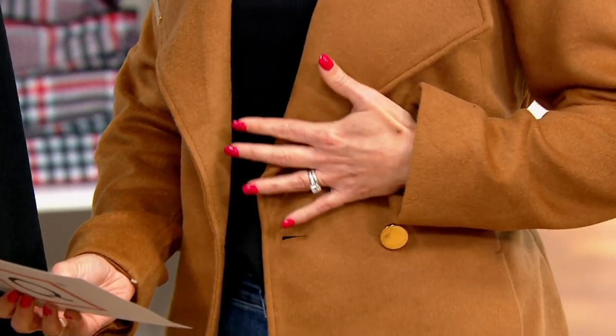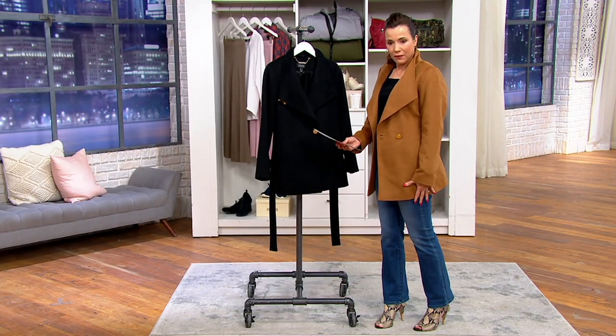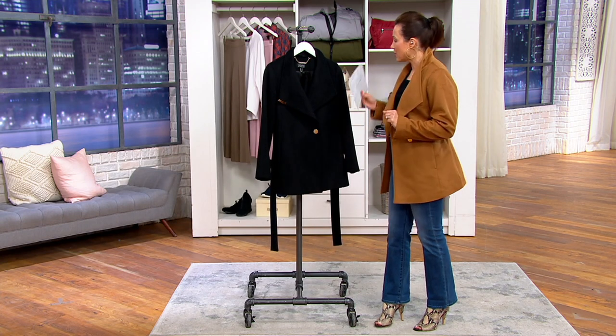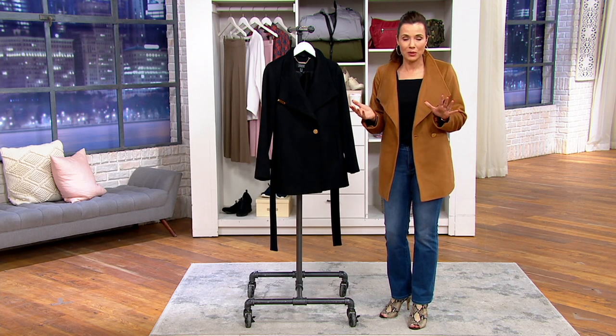It is a wool — mostly wool: 62% wool, 23% poly, 10% rayon, which gives it an even silkier, soft feel. It's a little shorter than fingertip length. This is the camel, and we also have it in black. This coat is immaculately designed, and that's what we expect from Dennis Basso.